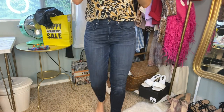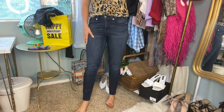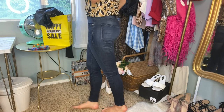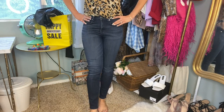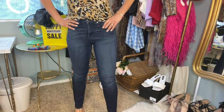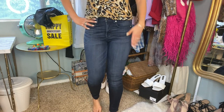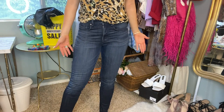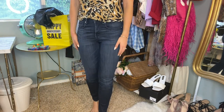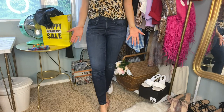I managed to get the Good American jeans on — it was a struggle, probably because I'm really sweaty right now, and maybe a bit too much chips and guac. But they still fit! You can see they're just a great pair of skinny jeans with a classic dark wash that goes with everything — perfect for winter with over-the-knee boots, which I'll show in a second.